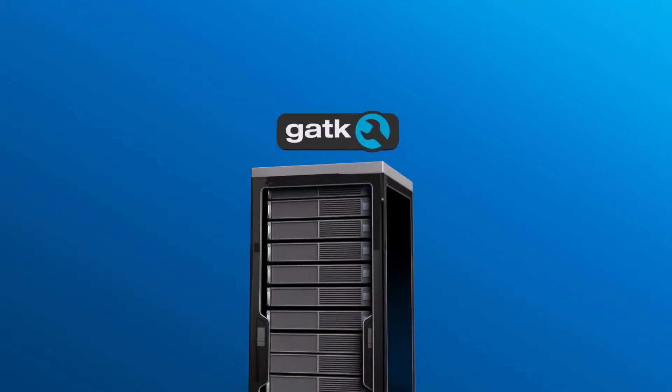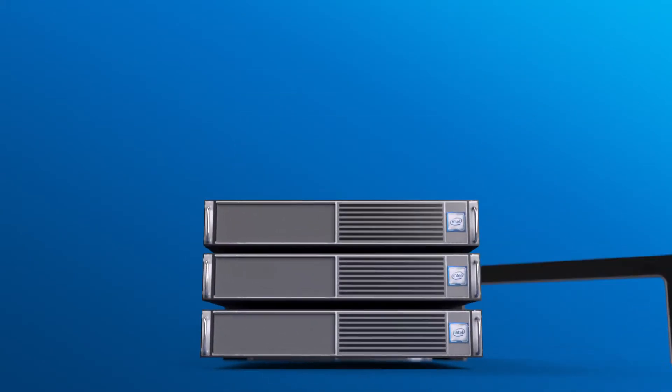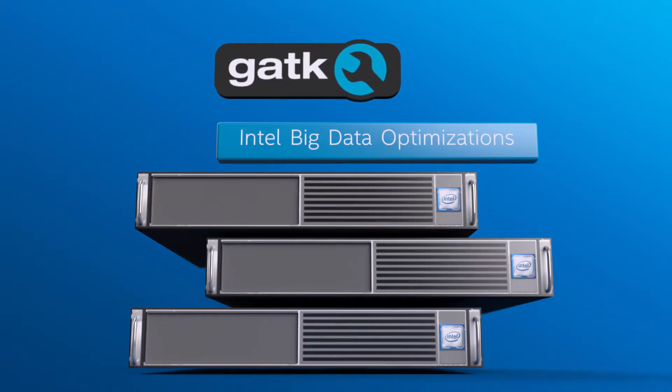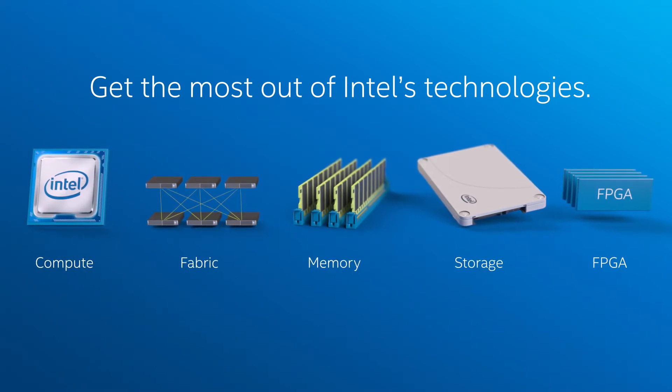Intel and Broad are making available a series of common, validated reference designs for hardware and optimized software. This integrated solution will show how to get the most out of Intel's latest compute, fabric, memory, storage, and FPGA acceleration technologies.